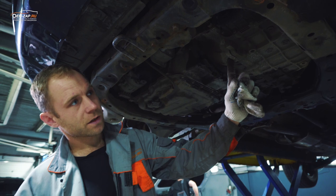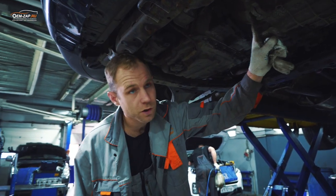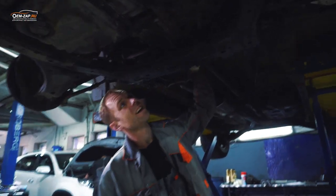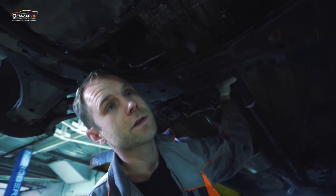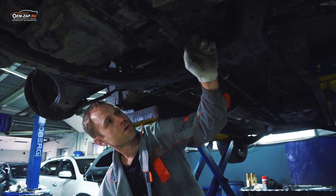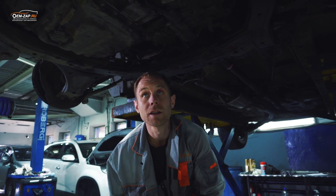Уже озвонили клиенту, согласовались на ремонт, будем снимать коробку. Также здесь отсутствует полный привод. Карданный вал у нас вращается свободно, при этом передние колеса у нас не двигаются. Соответственно, у нас срезалась шлица дифференциала в коробке — это все уже будет делаться попутно.